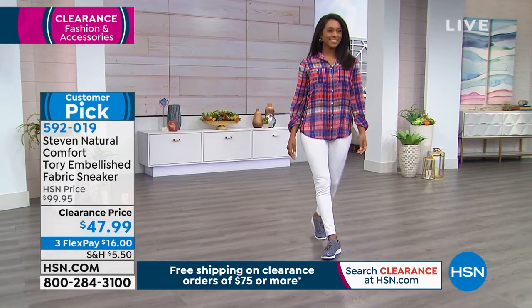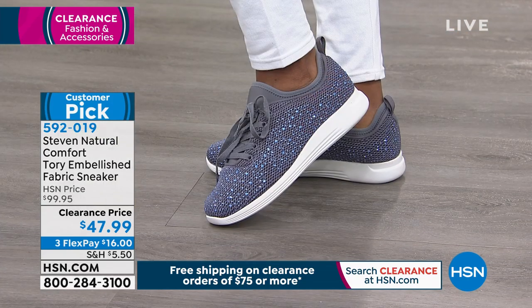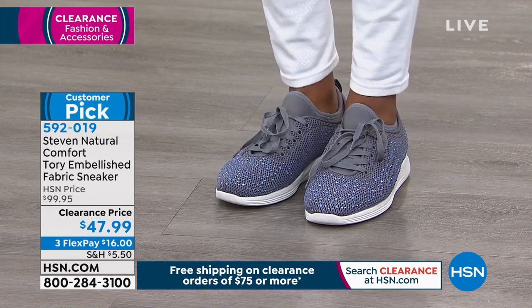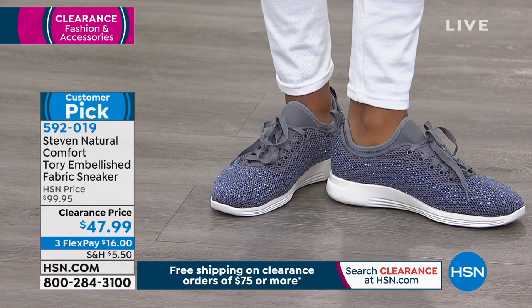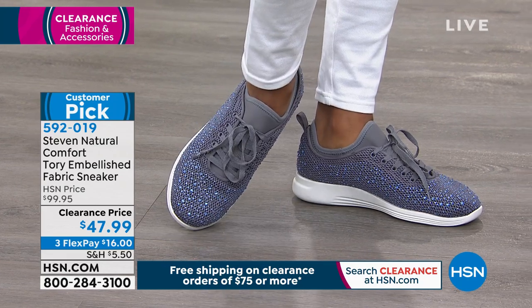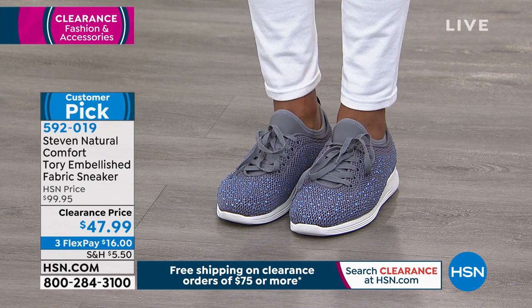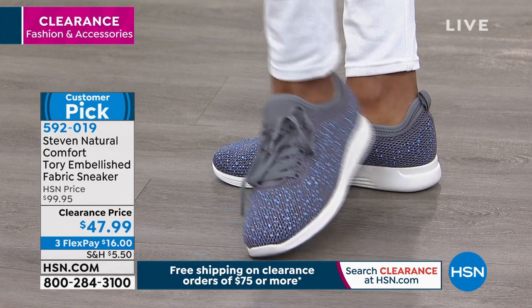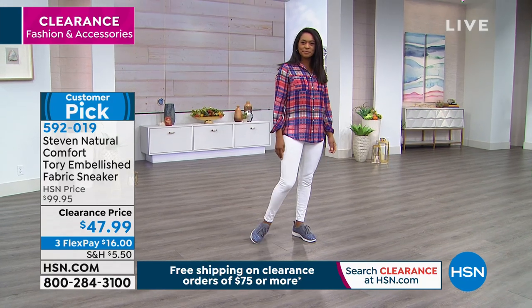We're looking at our model in the denim with white — isn't that cute? I love it, I think these are sassy. You can wear this year round. The sizes are 5.5 to 10, 11, and 12. When it's on clearance, go to hsn.com to check your size. It comes in medium width or wide width. This is form-fitting to the foot — it's a gorgeous sneaker.